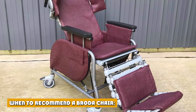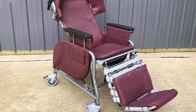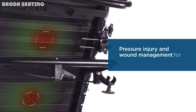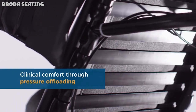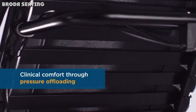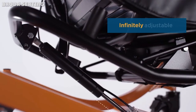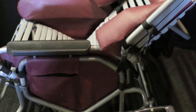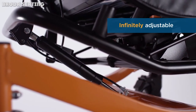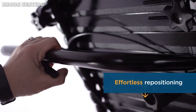When to recommend a Broda chair. One: change in condition. As the patient's condition progresses or changes, it is important that they are reassessed to assure they continue to use equipment that will meet their needs, provide them comfort, and keep them safe. The need for reassessment can be identified by a decrease in sitting tolerance, increased risk for or development of pressure ulcers, decreased ability to self-ambulate or self-propel, and implementing use of restraints to keep patients seated safely, including seat belts, soft belts, and lap trays.